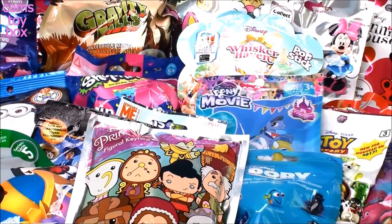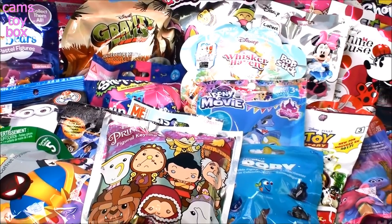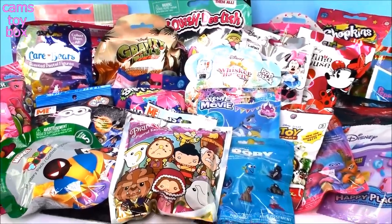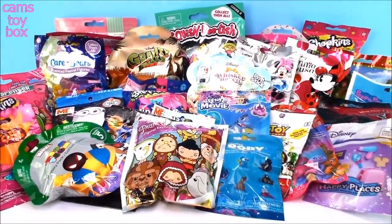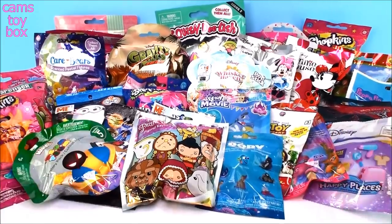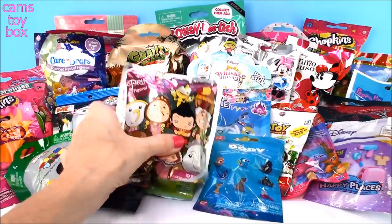Hi everyone! Welcome back to Cam's Toy Box! So as you guys know I normally do my bucket of blind bag videos and generally I have between maybe 15 or 20 blind bags inside of the bucket, but today I thought we'd do 30 different blind bags. I just don't have a bucket big enough to fit 30 blind bags, so here they are all out in front of us. Let's get started because we have a lot to get through today.